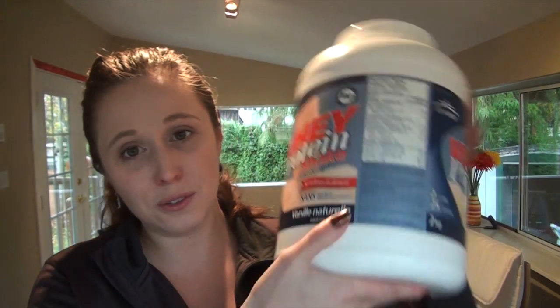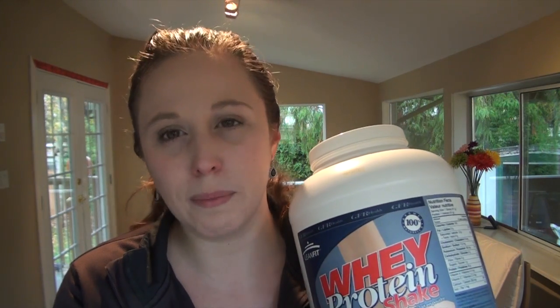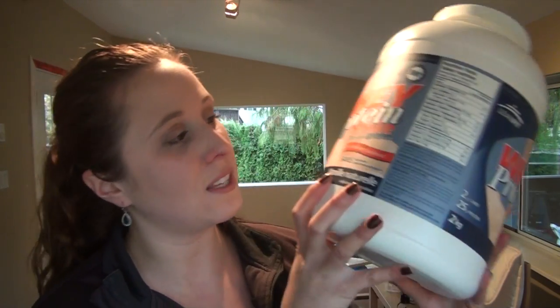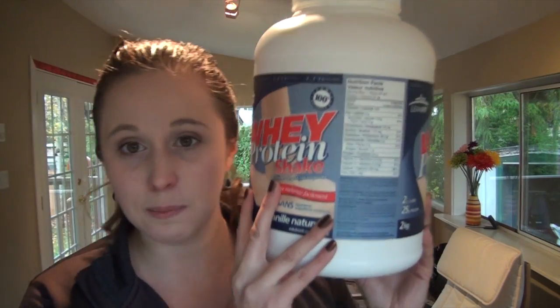I actually did end up getting some protein powder — this huge, hunkin' thing from Costco. I only got this and some batteries from Costco, so I'm not doing a Costco haul. I was out in the area where Costco is, and I just went and didn't even get a buggy because I was by myself and those buggies are heavy. I looked around but there wasn't really anything we really needed. I got this huge protein powder and it was, I think, $34, which was definitely a lot cheaper than anywhere else for this huge size. This is two kilograms — that's extremely big, it's bigger than my head.